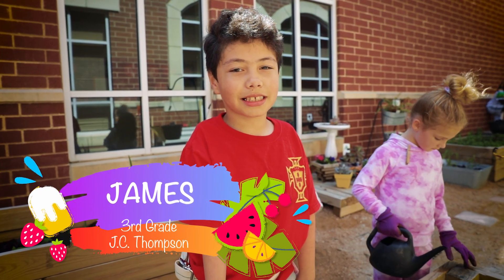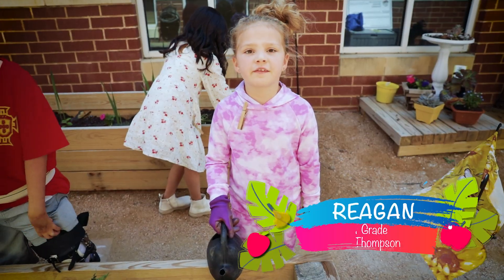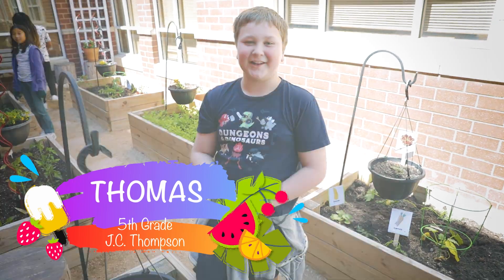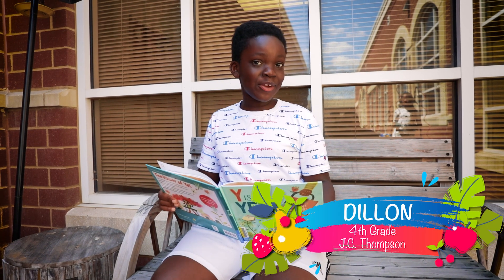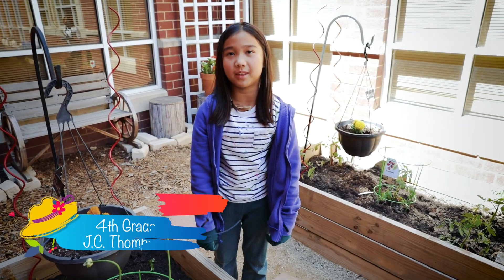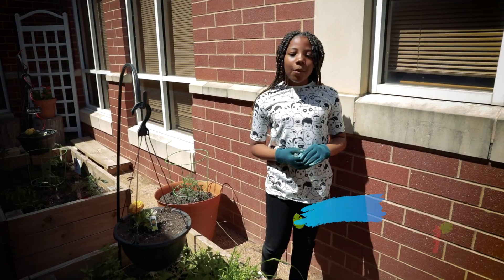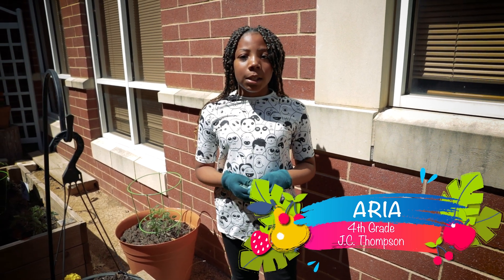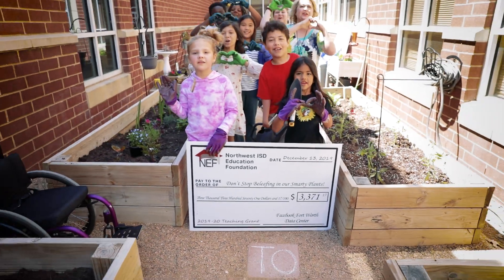Thank you for helping us be like scientists. Thank you for helping us set goals. The food that we plant in this garden helps us give back to the community. Thank you for giving me a quiet place to relax and have a growth mindset. Thank you for helping us clean the air, be environmentally responsible, and make positive ethical decisions. Thank you.